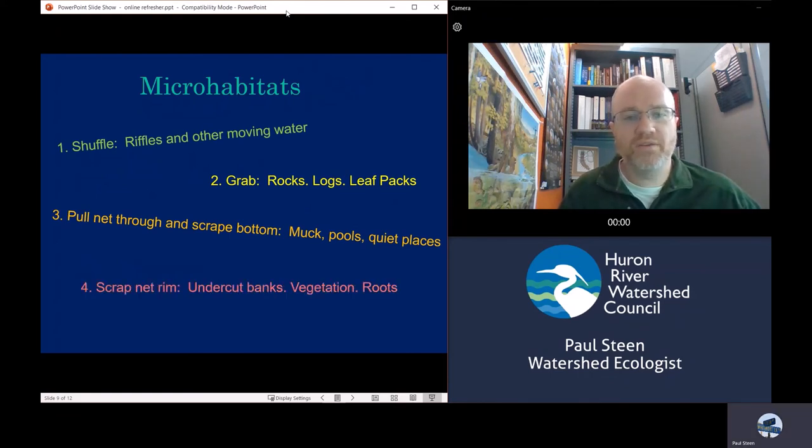On the edges of the creek you will also see undercut banks, vegetation, and roots. Those are the areas where you use your net frame to scrape and dislodge things into your net. Those nets have heavy metal frames, so you can use that to really scrape those surfaces and dislodge things for your collection.